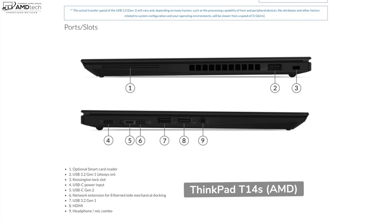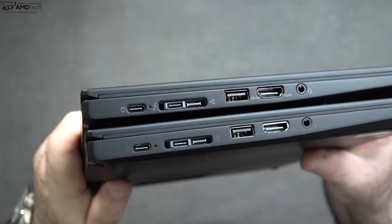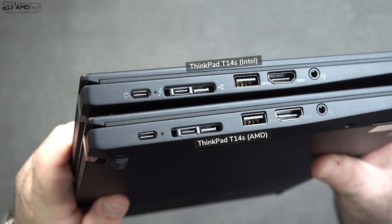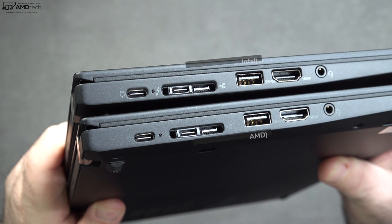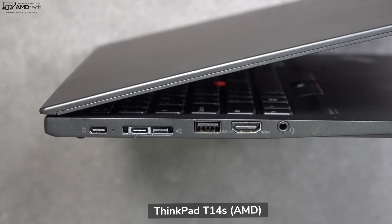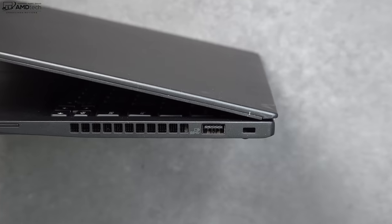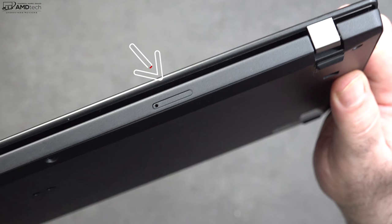When it comes to ports, both models are pretty much identical except that the AMD version doesn't have the Thunderbolt 3 port that the Intel version has. USB 4.0 will be debuting next year, which will address that gap, but if you must have Thunderbolt 3, go with the Intel version. On the AMD version you have a power port, another USB-C port, a breakout port for Ethernet, a USB-A, an HDMI, and a 3.5mm audio jack. The Intel left side is the same but with Thunderbolt 3. On the right side, both models have an optional smart card reader, a USB-A port, and a Kensington lock port.